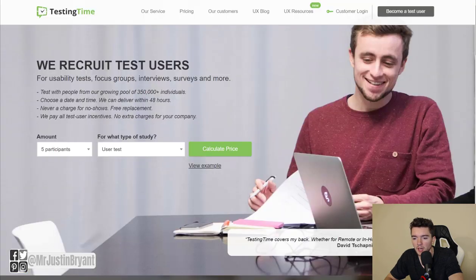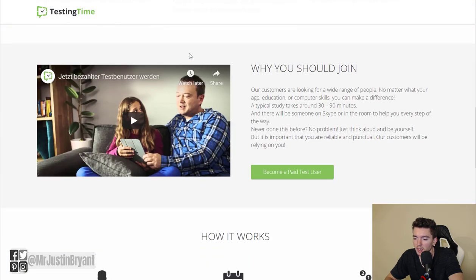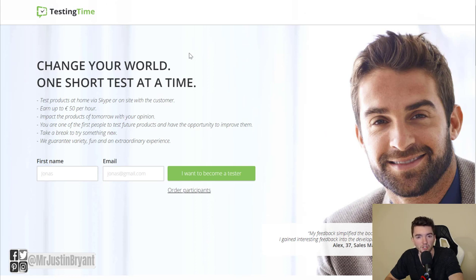You can also check out testingtime.com, which pays up to $50 per test via PayPal. Just go to the top right where it says 'Become a Test User' and sign up. You accept different jobs, test them, and get paid. You might have to use Skype for this one, so make sure you're familiar with how to use it.